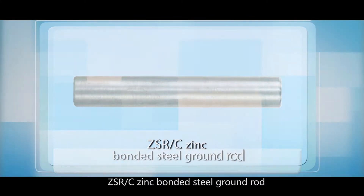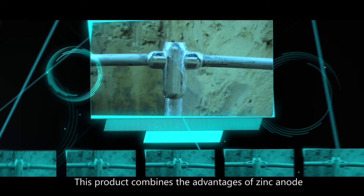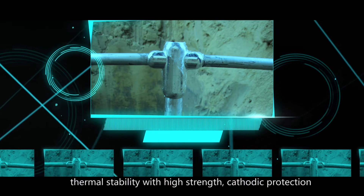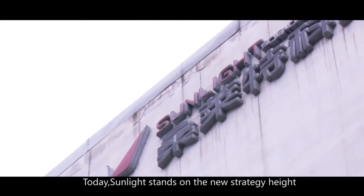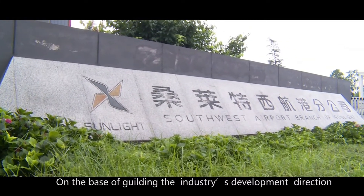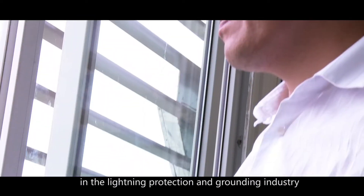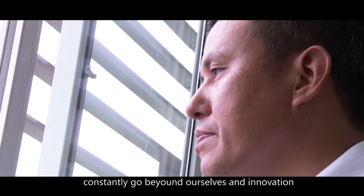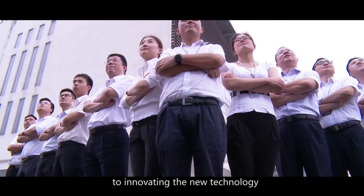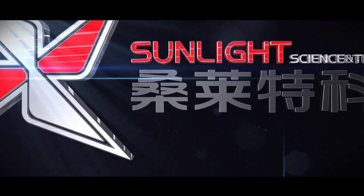The ZSR zinc bonded steel ground rod combines the advantages of zinc anodes and traditional galvanized steel grounding materials, offering thermal stability, high strength, and cathodic protection. Today, Sunlight stands at a new strategic height, guiding the industry's development direction. We are committed to researching new technologies and products in the lightning protection and grounding industry, constantly going beyond ourselves through innovation to make contributions to the industry.